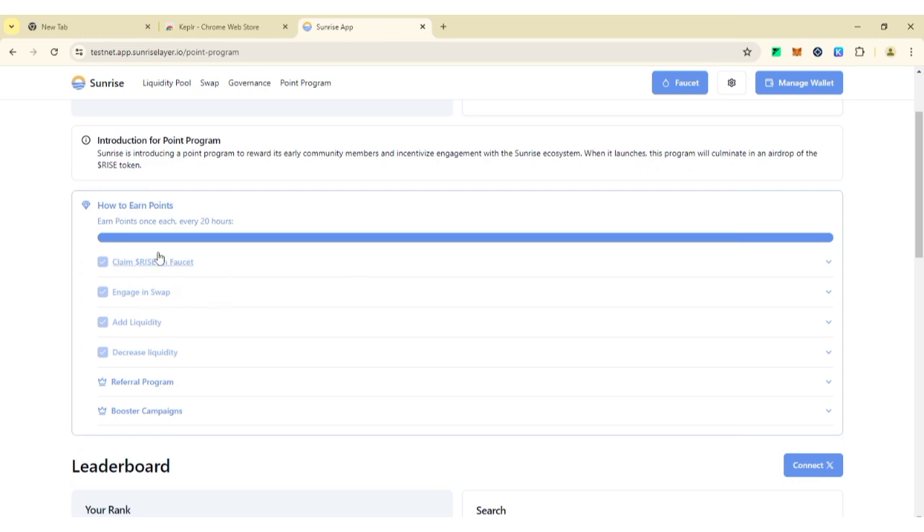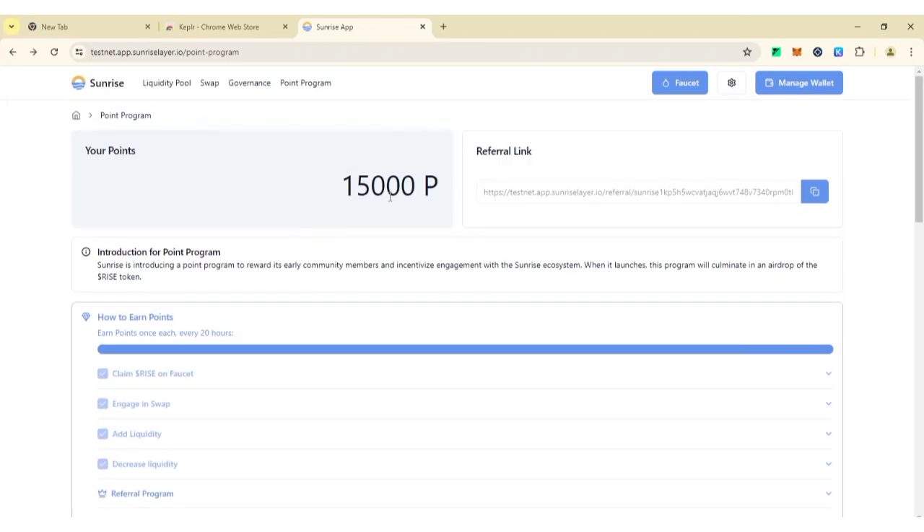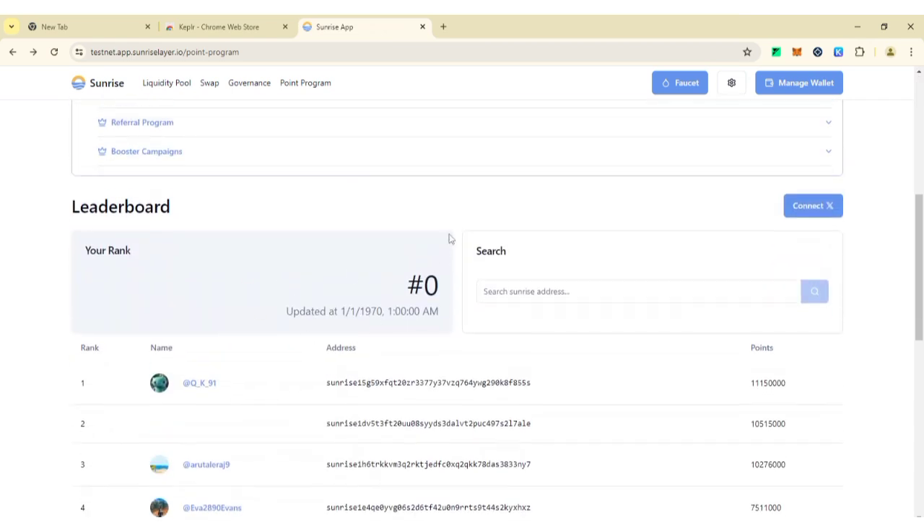Looking on the screen: 'Claim Rise on Faucet' completed, 'Engage in Swap' completed, 'Add Liquidity' completed, 'Decrease Liquidity' completed. I've now earned 15,000 points total. Scroll down to check your rank.